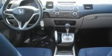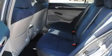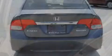Its top features include air conditioning with automatic climate control, cruise control, an auto-dimming rear view mirror, a multi-link rear suspension, an electronic throttle, alloy wheels, a rear spoiler, a low tire pressure indicator, and a rear window defroster.